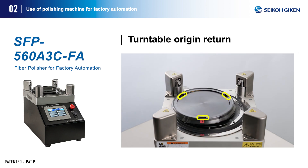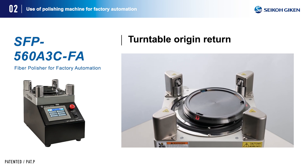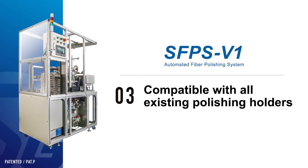Turntable origin return: the turntable returns to a predetermined position after polishing is finished, allowing easy pad loading and unloading with the chuck. The standard turntable specification for this FA polishing machine is compatible with a robotic three-jaw chuck and is compatible with all existing polishing holders.